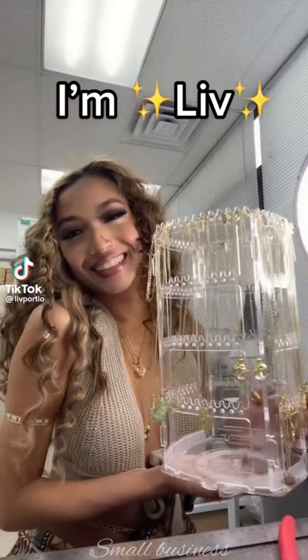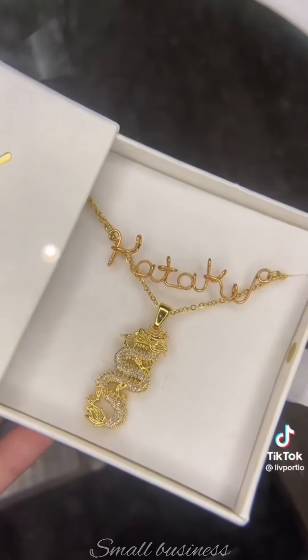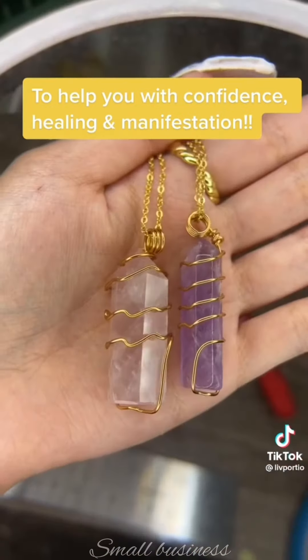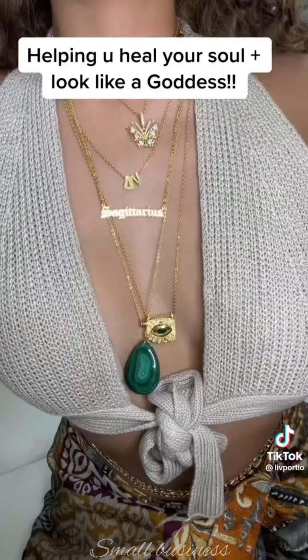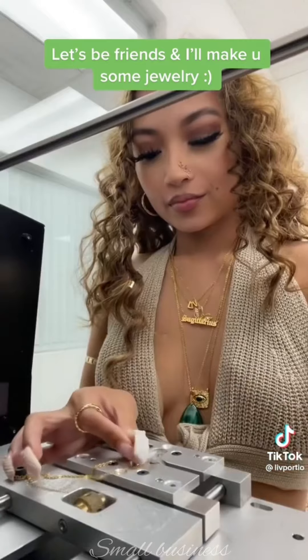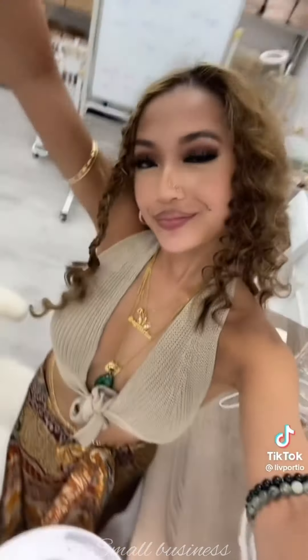If you don't know me, I'm Liv and I just make a bunch of jewelry all day. Right now I'm turning your names into necklaces, and I just decided to make a nose ring and it ended up looking really nice. Usually I make jewelry for good energy — these crystal necklaces are for confidence and help with anxiety and stress. I have crystals for all different things to help heal your soul and to help you look like a goddess. I do a lot of custom jewelry and I love making orders for you guys.